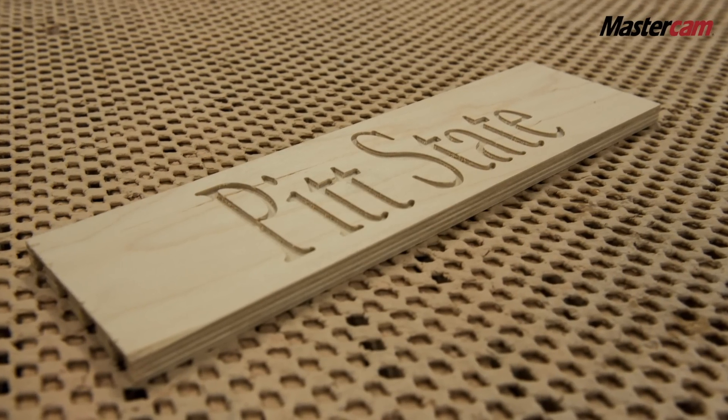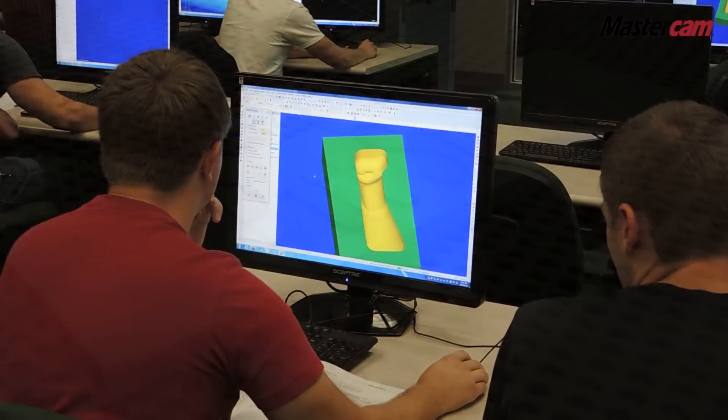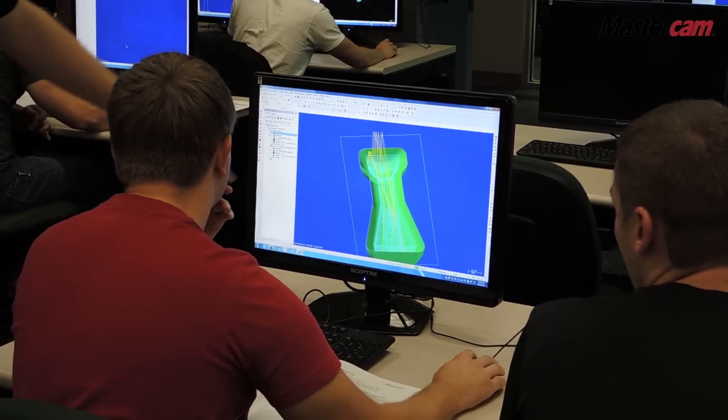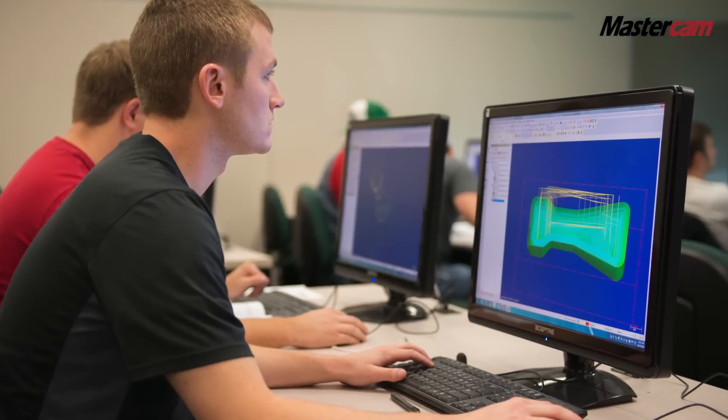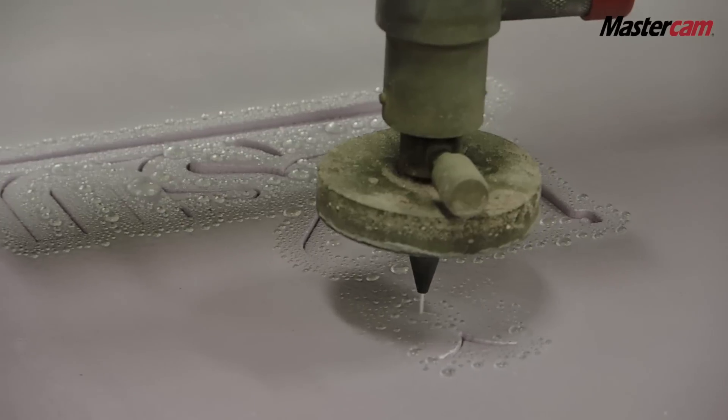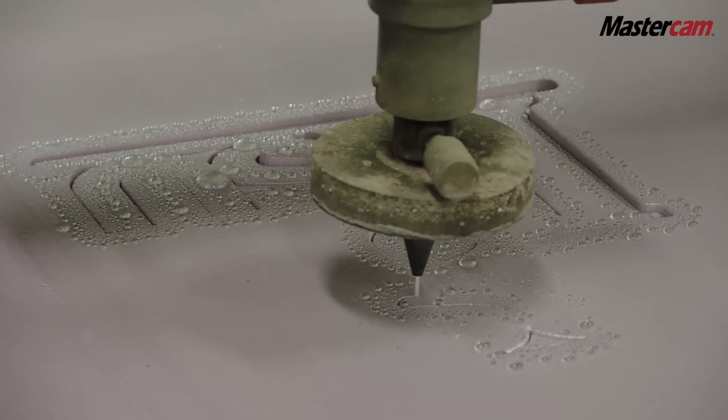At Pittsburgh State University we use Mastercam to inspire learning. The capabilities of the software are so deep that yes, it can do the standard pocket and contour type machining that you can get from a lot of software, but it allows the kids' imagination to come to life.